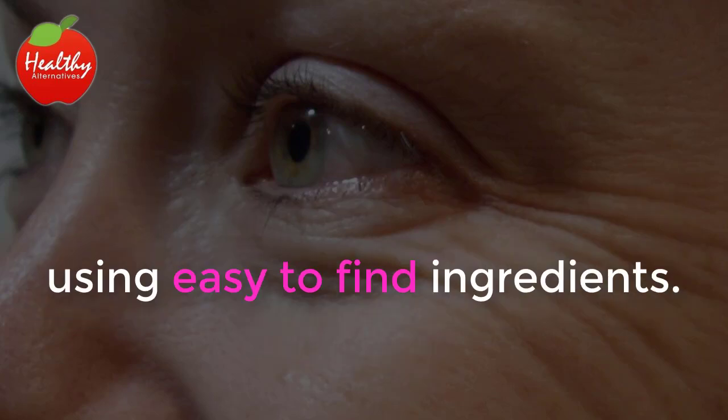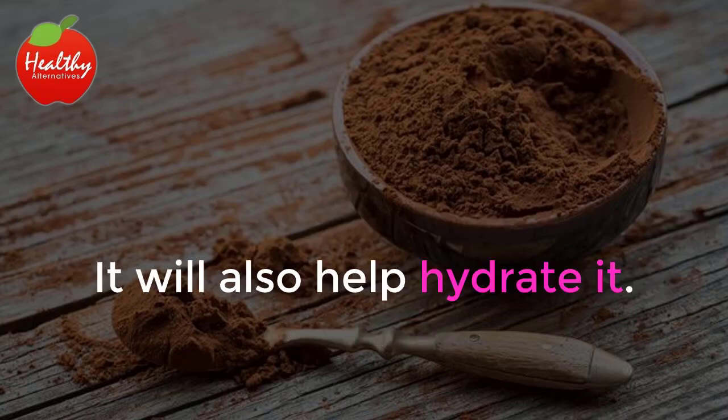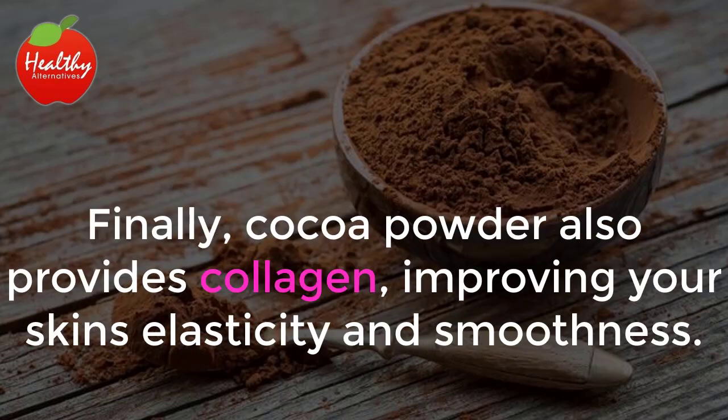Using easy-to-find ingredients. The cocoa powder mask will help fight free radicals that attack your skin. It will also help hydrate it. Cocoa powder can also help fight infections and bacteria found in your skin, leaving it healthy and velvety. Finally, cocoa powder also provides collagen, improving your skin's elasticity and smoothness.